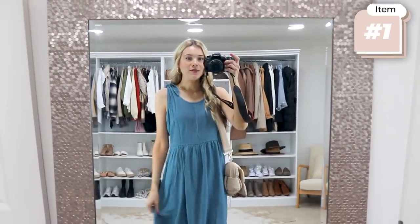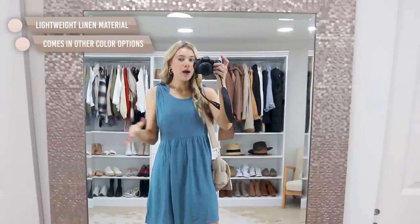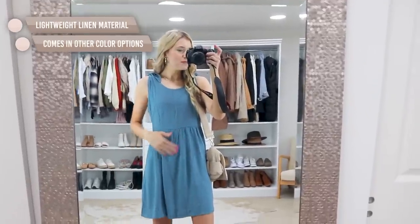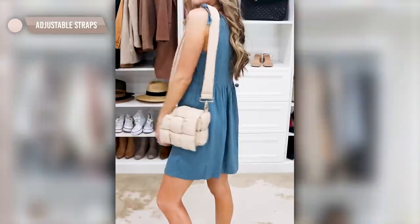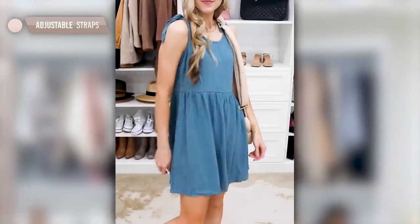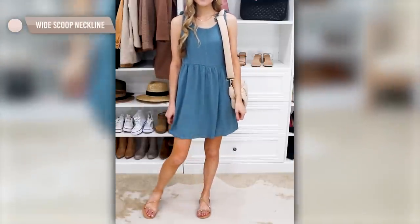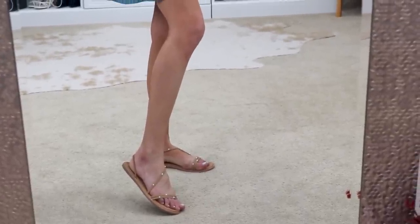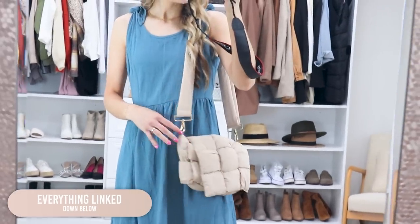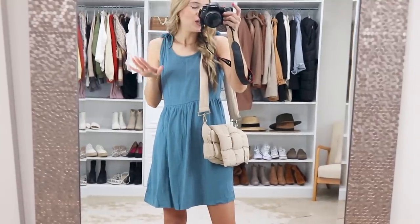I saw this linen dress on Amazon and I was like, that is so cute. I love little breezy baby doll style dresses for the summer to just throw on. This is that nice lightweight linen material and it comes in probably every single color option. I thought this blue was really fun and unique — perfect for summer. The straps are adjustable, which is great depending on your height. It features a gorgeous comfortable square neck with a little peplum style. I paired it with strappy sandals from Target and a little quilted crossbody bag I use all the time — just that effortless casual style you want this summer.